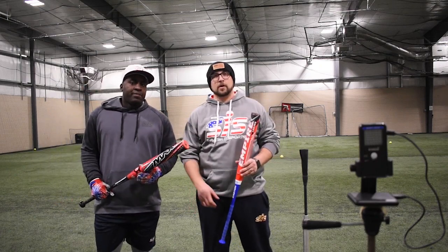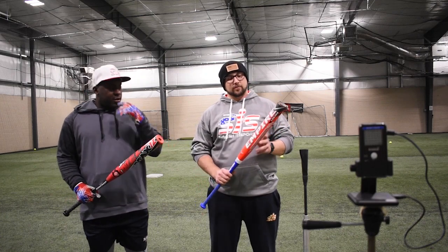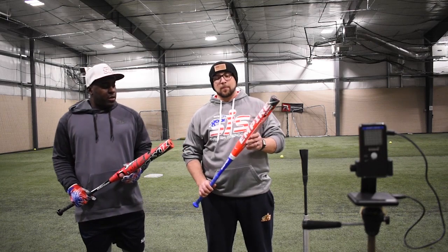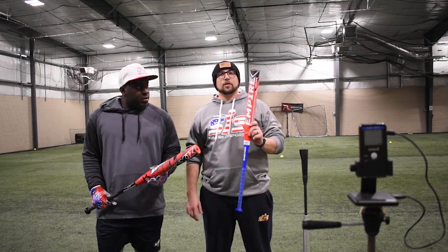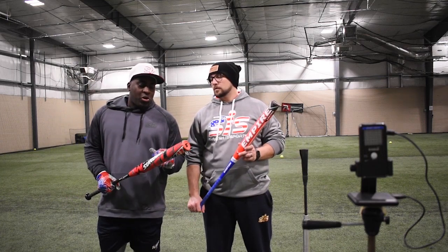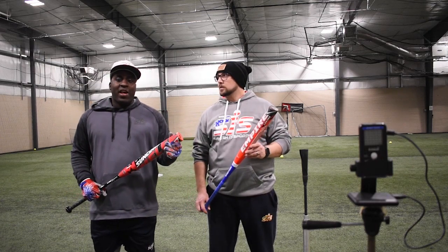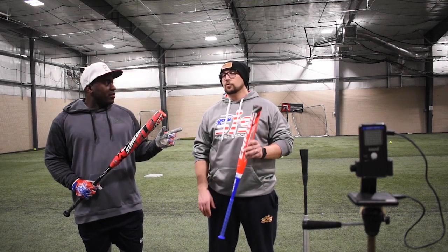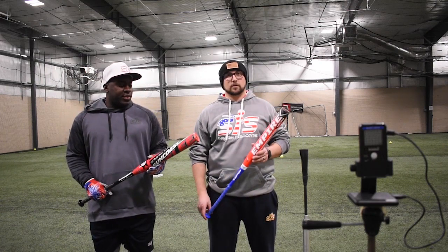Hey Smasher fam, Mark and Jermaine here. For the next quarterfinal round we have the 12.75 inch Ronnie Salcido Easton Empire — a two-piece with a half ounce end load, retailing for $209.99. And this is the Suncoast Melee Red, 12 inch half ounce end load, also a two-piece, retailing for $249.99 and it comes with a 60-day warranty from Suncoast.